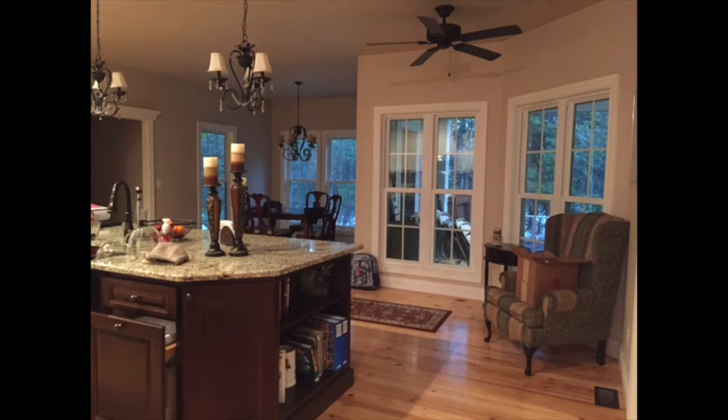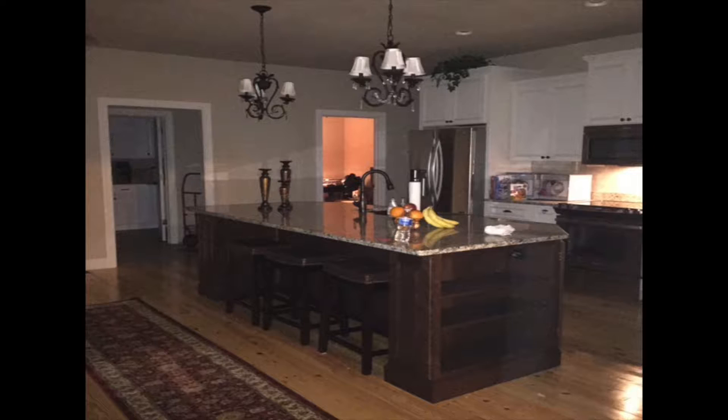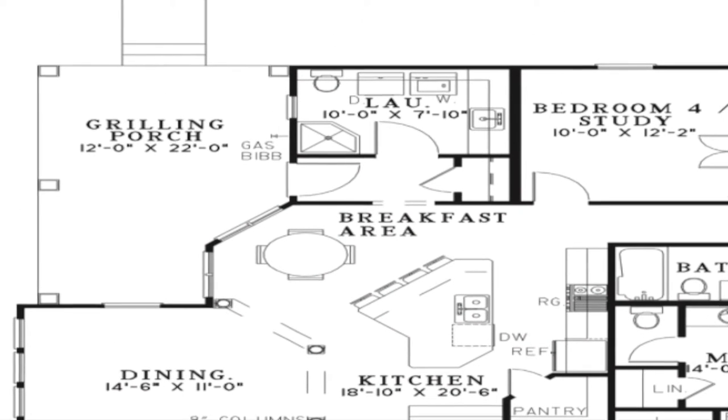This area allows for plenty of natural light to enter in. From the breakfast room there is a hall with a convenient closet, as well as access to the grilling porch and laundry room.